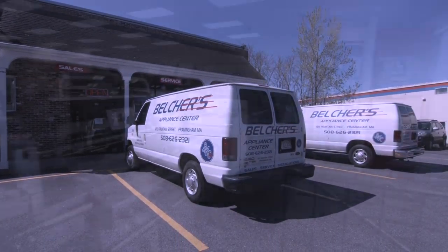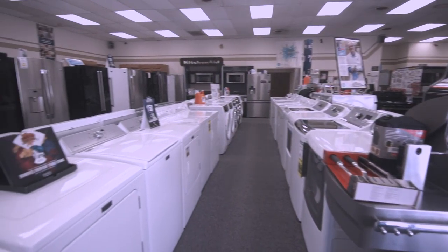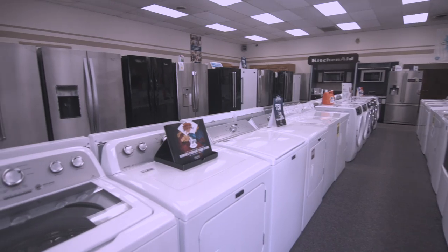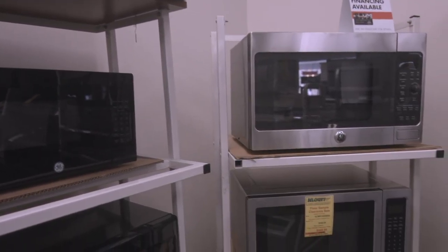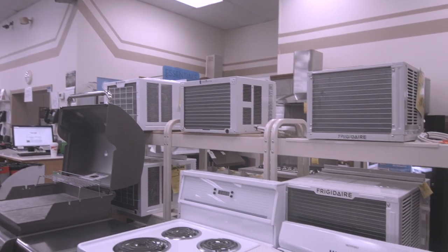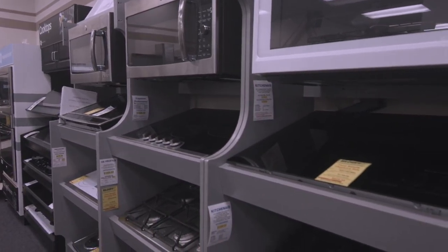Here at Belcher's Appliance we carry major household appliances such as refrigerators, washers, dryers and dishwashers. We also carry over-the-range microwaves, stovetops, air conditioners, gas ranges, electric ranges, cooktops and wall ovens.